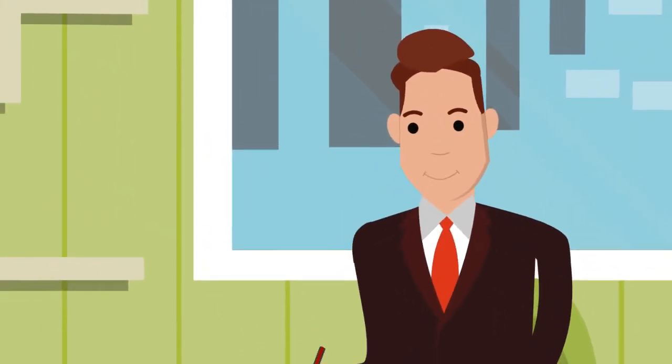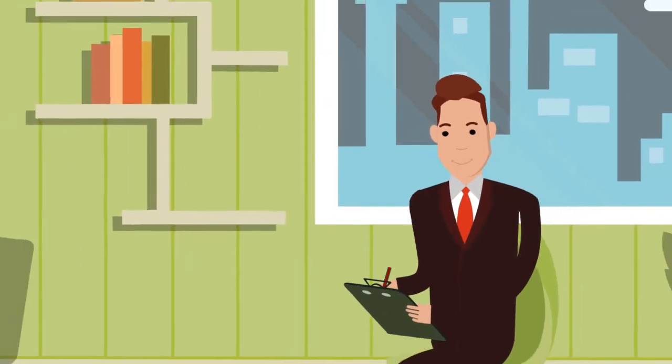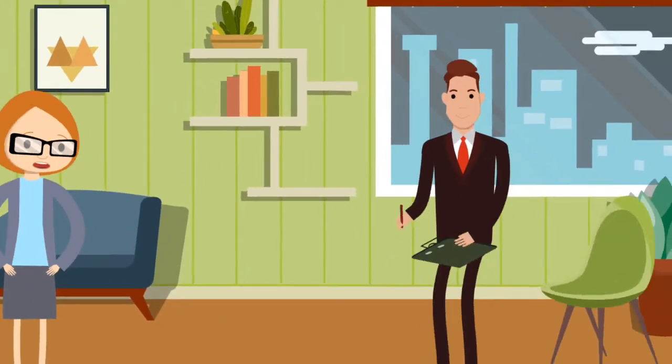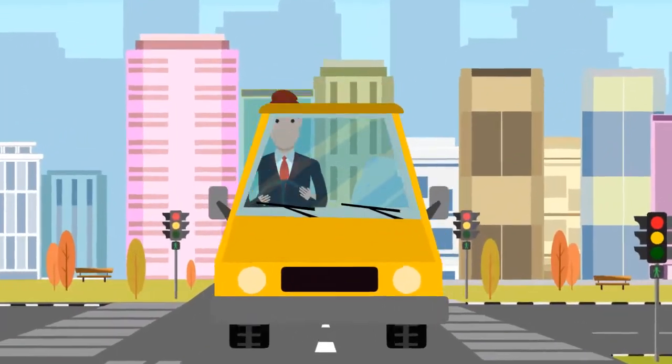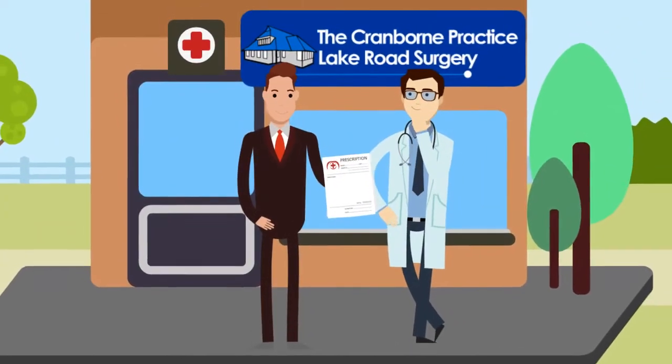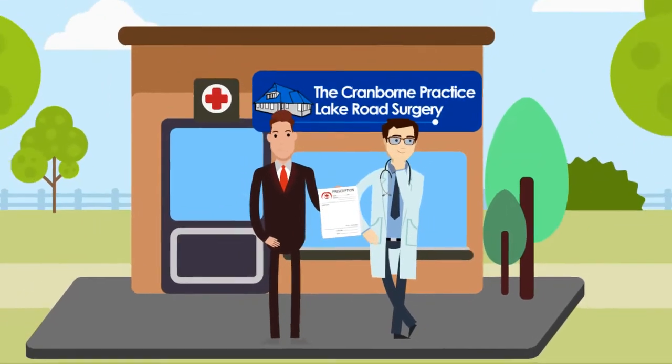This is Dave. He can use a computer but still requests his repeat prescriptions by filling in a form or even writing Joe a letter. Dave then gets in his car and travels to the surgery to either hand the prescription request in or post it through the letterbox.